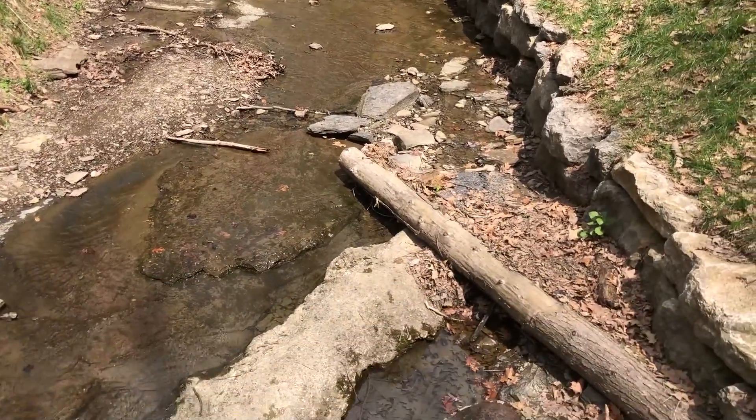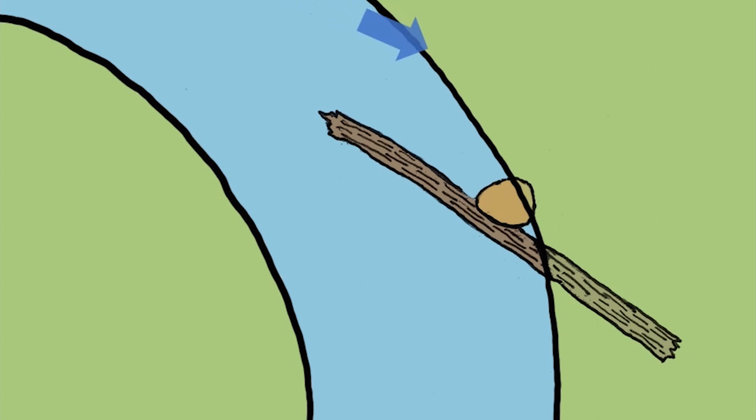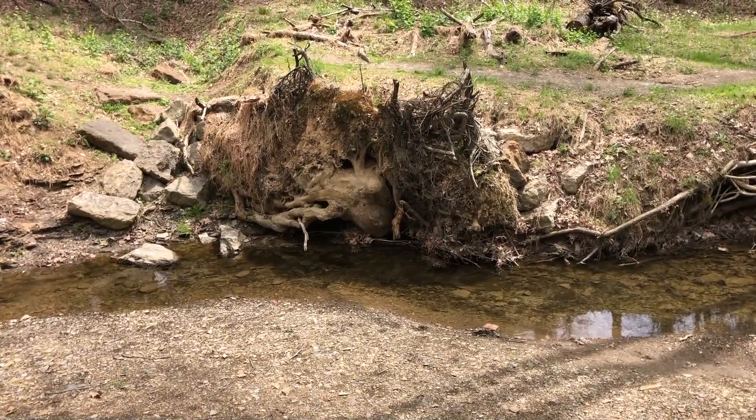Another structure is a log vein — similar in form to a cross vein but used when only one bank is threatened by erosion. A log embedded into the bank at a proper angle can direct water away from the damaged bank. Other structures simply armor a bank from erosion, such as a root wad or toe wood, both of which provide habitat in the stream as well.